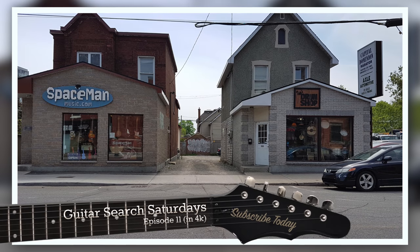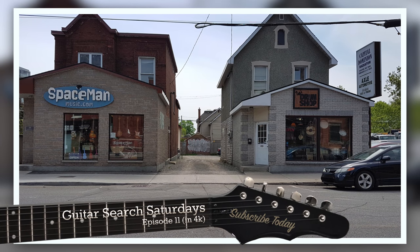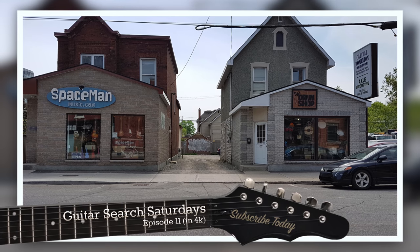Welcome to Guitar Search Saturdays. My name's Shane. This is the global edition of Guitar Search Saturday for season two.